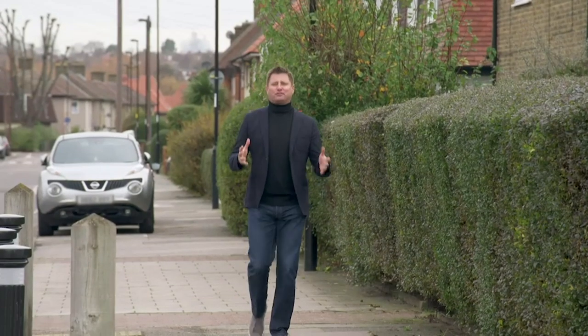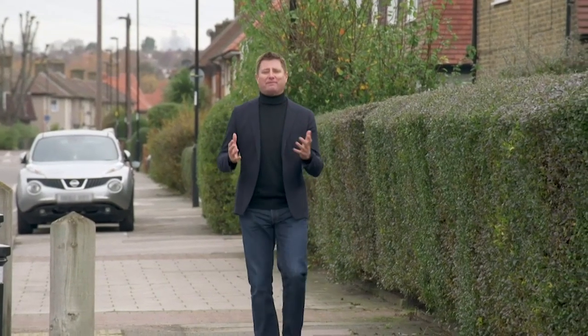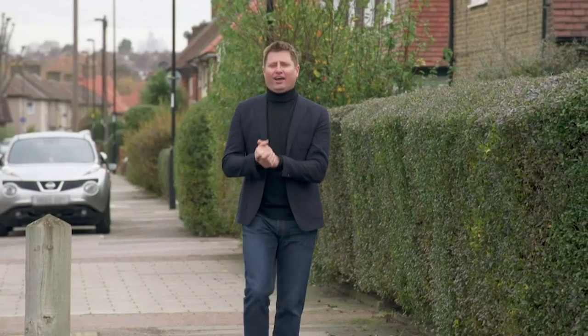After ten months of frustrating delays, Alman and Amifa's build has been flying over the last few weeks. And today I'm back to see if this family have got the home they deserve.